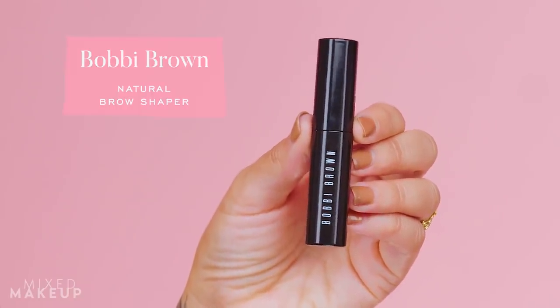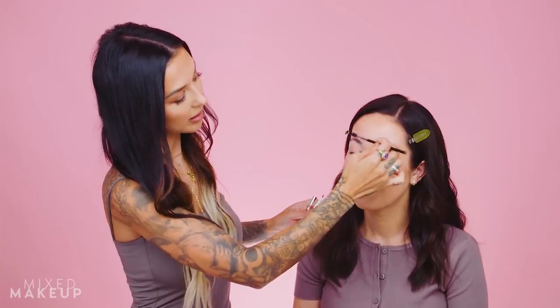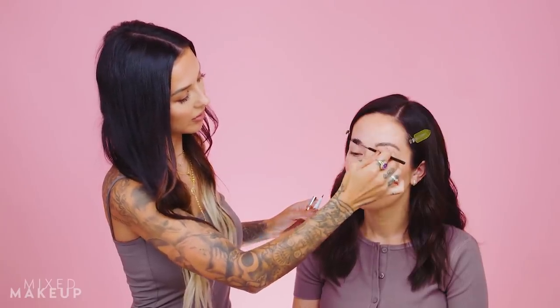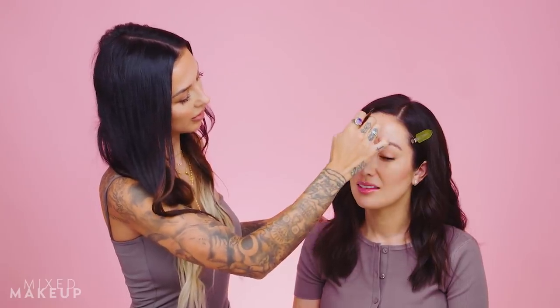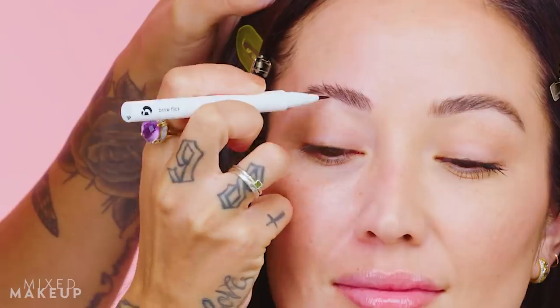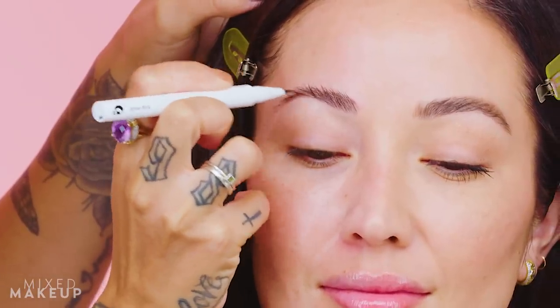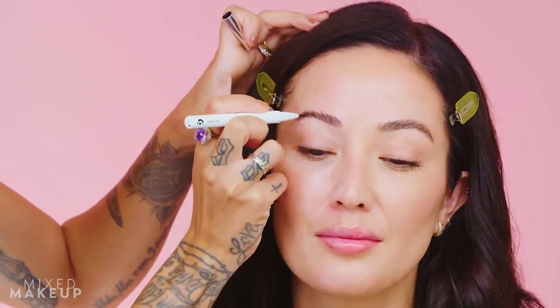She starts with a waterproof brow gel — it's clear — as an initial brush-through to get the brows groomed, get them in place, and see where she needs to fill in any sparseness. Then she takes a brow pen and starts drawing little hair-like strokes.